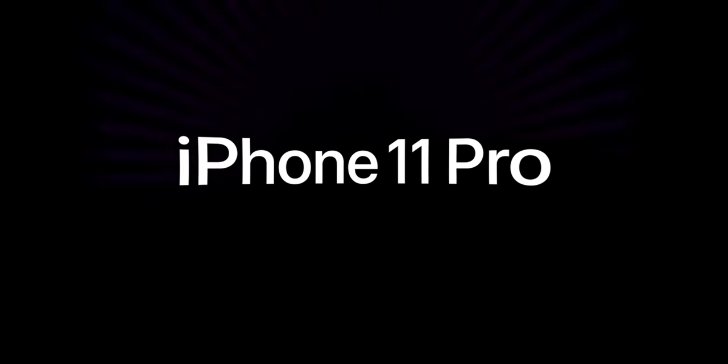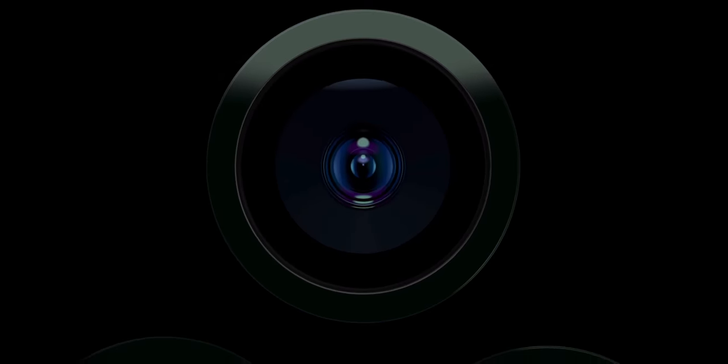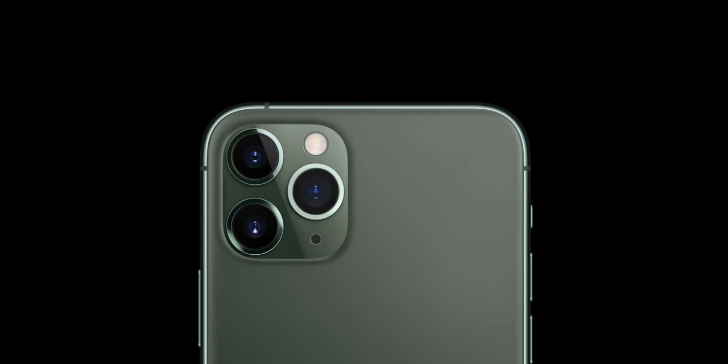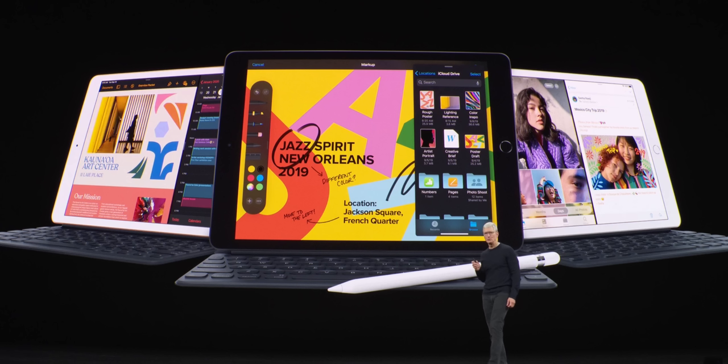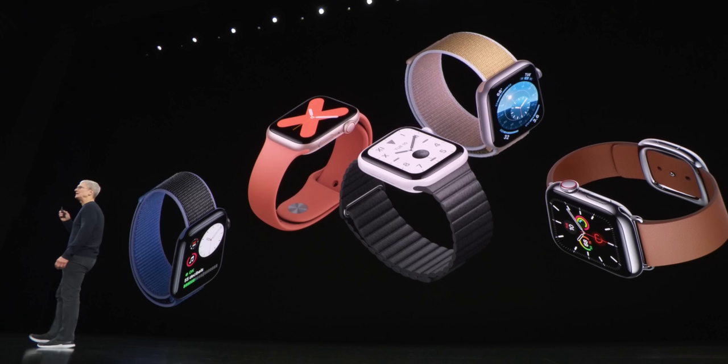Another year, another iPhone. Today Apple has announced the new iPhone 11, iPhone 11 Pro, the Apple Watch Series 5, and a new iPad. So let's go ahead and cover everything that happened at this event. Gotta say the marketing was on point — very much enjoyed the way that they displayed the renders and their phones in general.